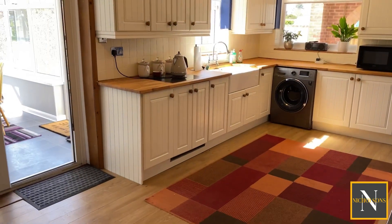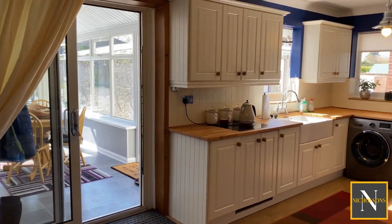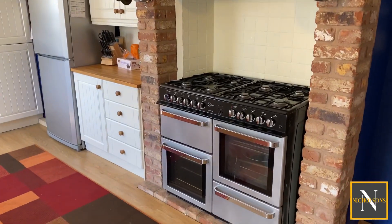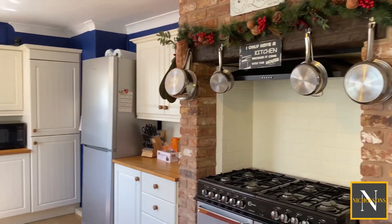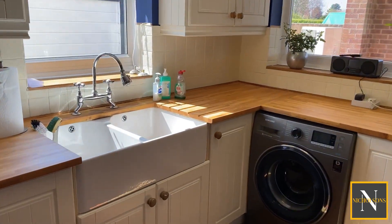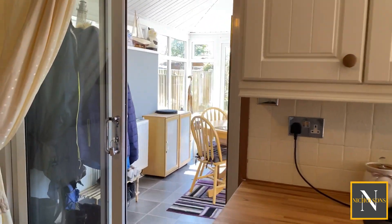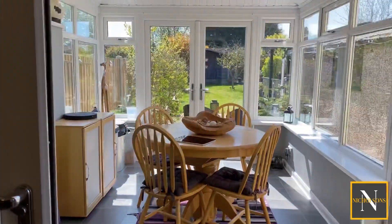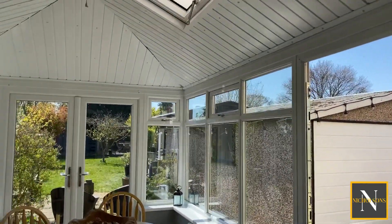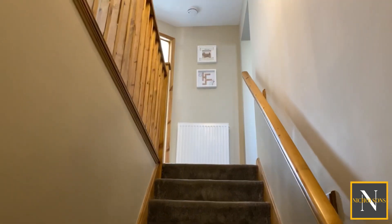We're through now into the kitchen diner. We've got a shaker style kitchen with timber work surfaces and sliding doors leading through into the conservatory at the back. Big range cooker set in a chimney breast alcove. There's space and supply for a washing machine, dishwasher, and we've got this beautiful double Belfast sink. The conservatory is a great space — it's had one of these insulated roofs installed and it's got a central heating radiator in here as well, so it's usable throughout the year.